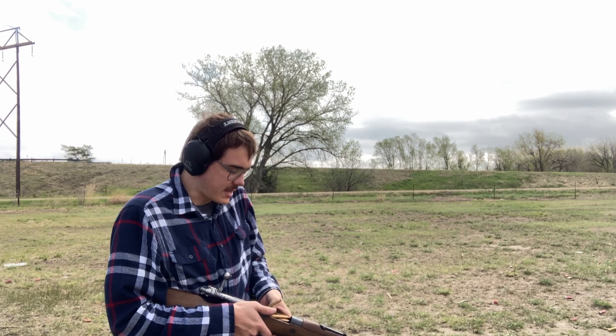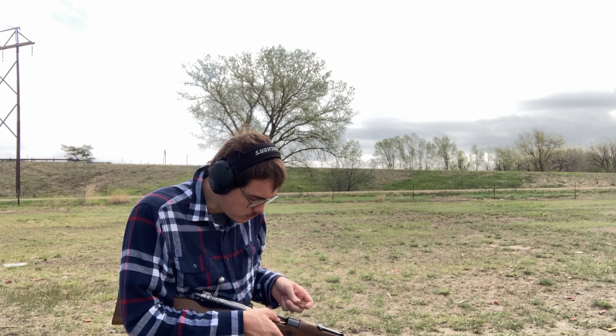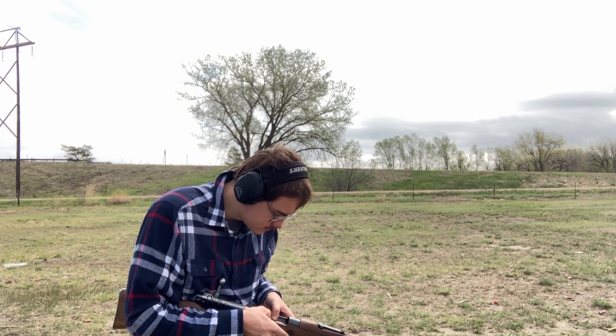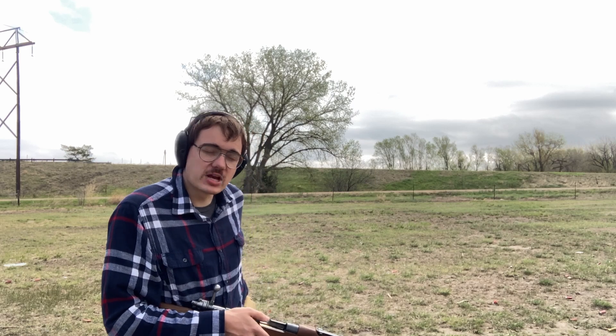Greek eight millimeter Mauser from 1938. There we go, got the clip jammed up a little bit.